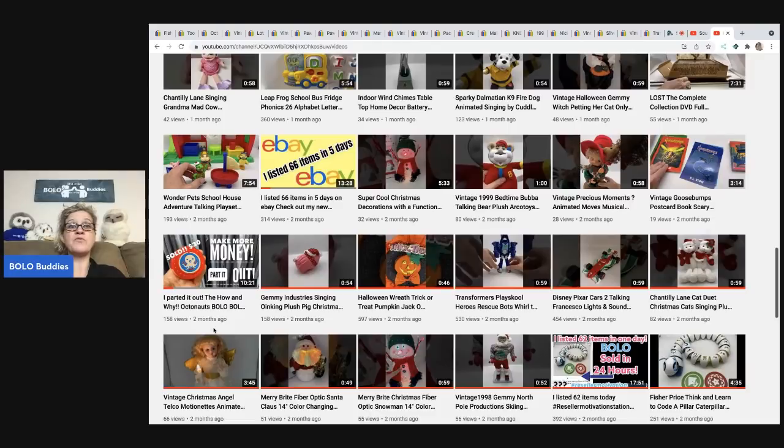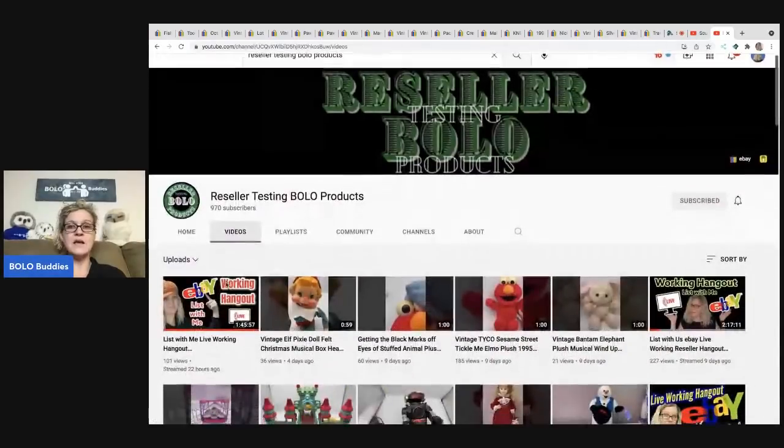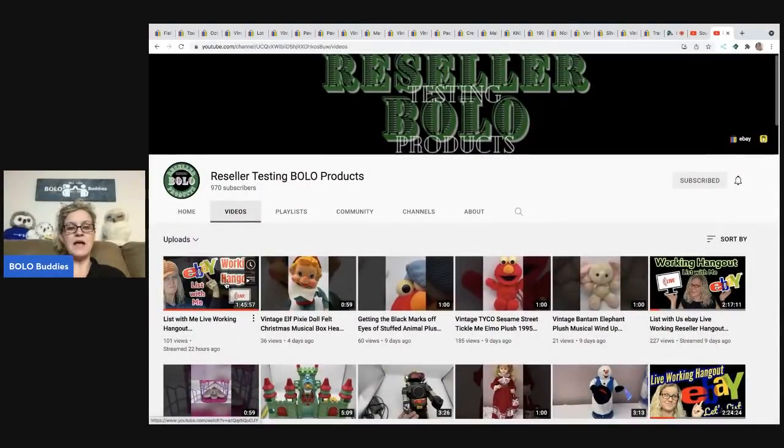In that video I show a bunch of Octonauts items I parted out and how I listed everything, so definitely check that out on my Reseller Testing Bolo Products channel. I'm also doing live working hangouts where I list things and help people learn how to list, or people just hang out in the chat — a great way to network. Links are down below in the description.